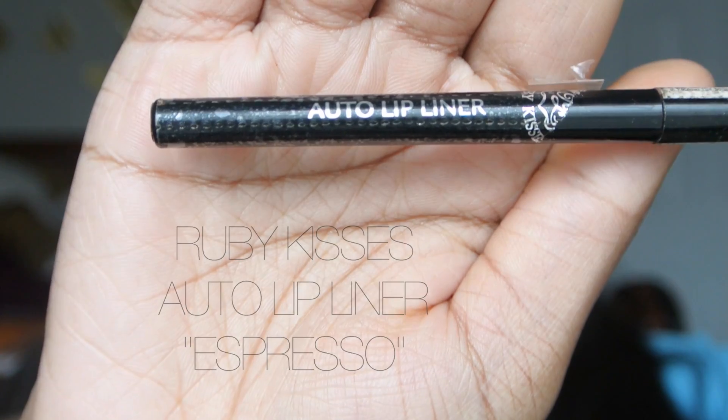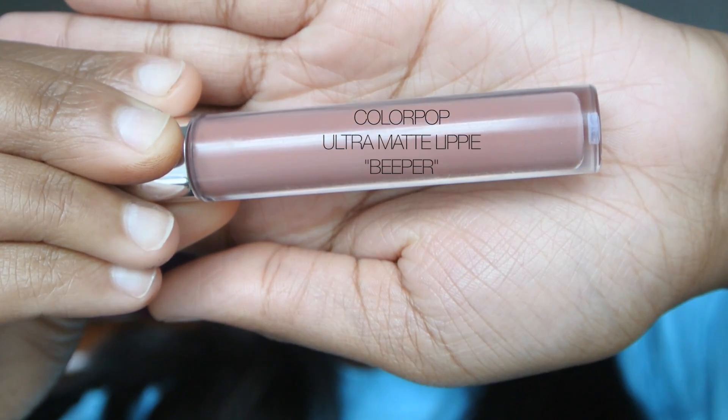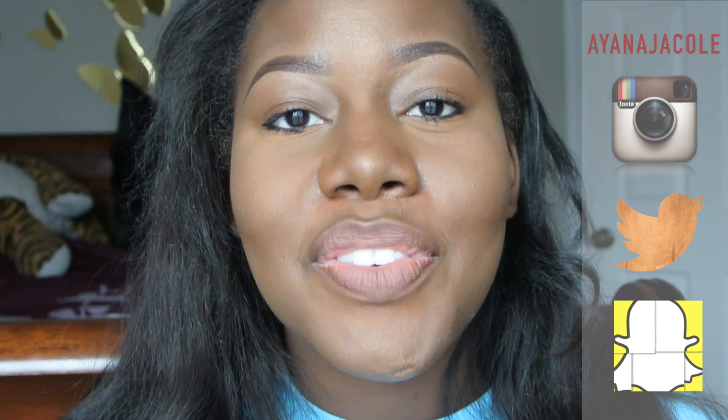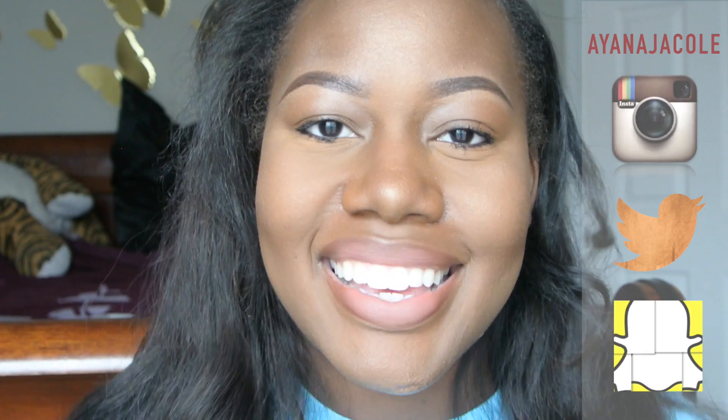But if you do want a lip, this is the auto lip liner from Ruby Kisses in Espresso. Then I'll apply Beeper by Colourpop. Thank you guys for watching, and I will make a video next with all of my Colourpops — I have so many Colourpop Ultra Matte lipsticks. So if you want to see me swatch these, please stay tuned, comment or subscribe, and I'll see y'all in the next video. Thank you, bye!